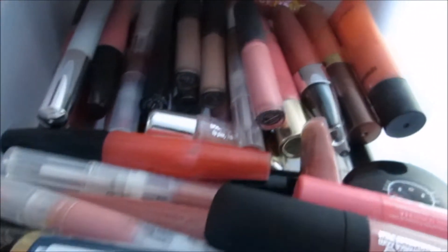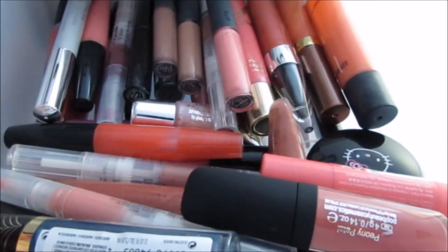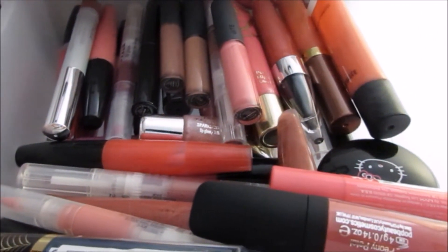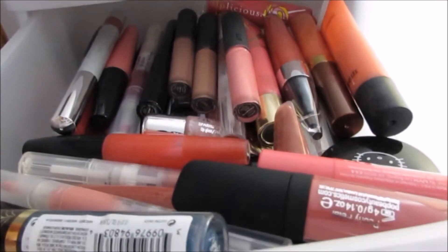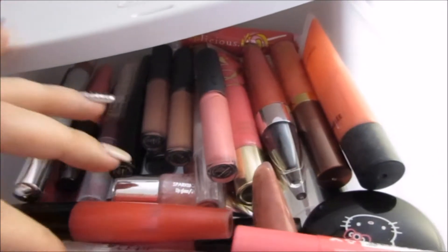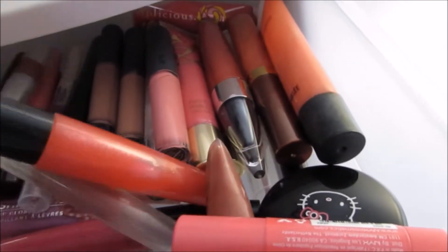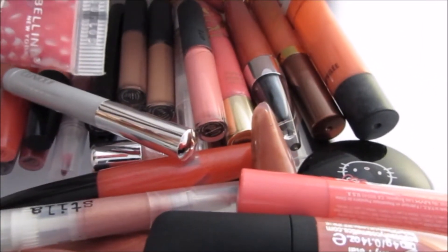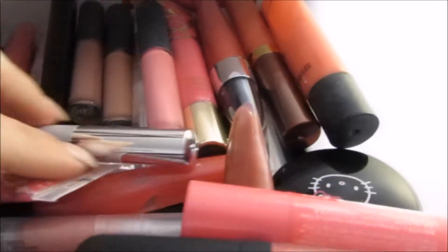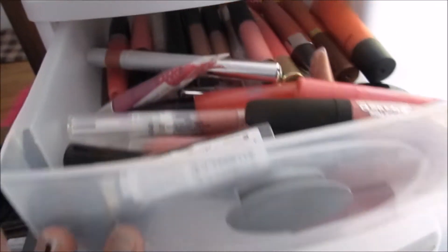Moving up here, this drawer I just keep anything like squeezy tube glosses — anything that I don't reach for a whole lot. I have different ones from Avon, and here are some Stila lip glazes which I do like, I just don't use them that often. Some of the Maybelline squeezy tubes — anything like that goes in there.